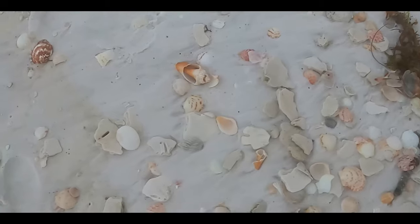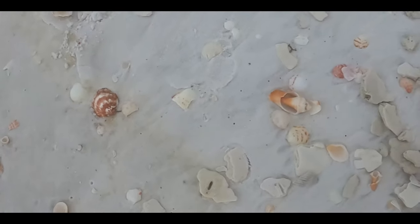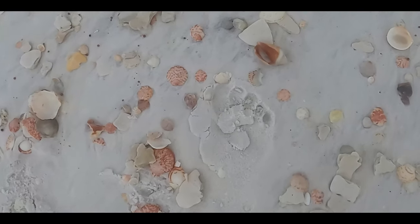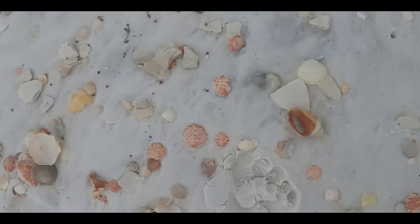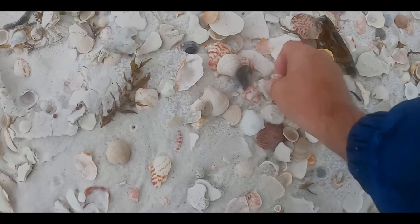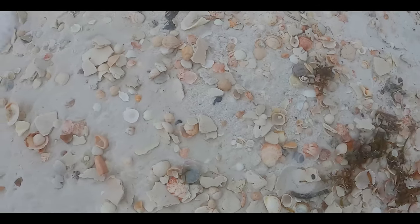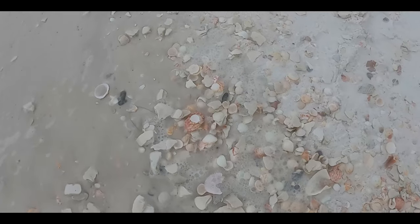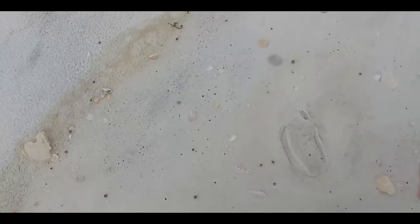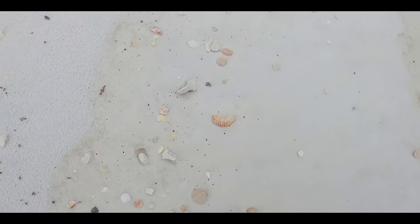Oh, look at that — not too far away, another nice white baby ear shell. And someone had been walking through here and they didn't see that. Big cockle. Sometimes when the waves come up, it tumbles the shells and you can find new ones. Oh, look at that — now that one I'm picking up. That's a pretty big arc. Nice shark eye. Oh, so close. Look at the colors though.